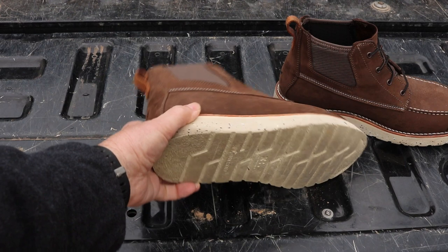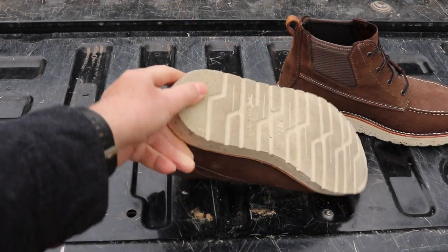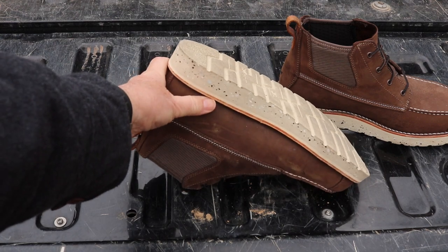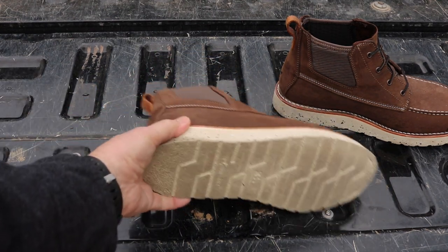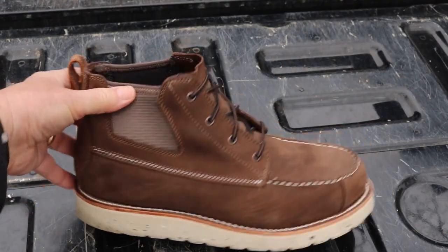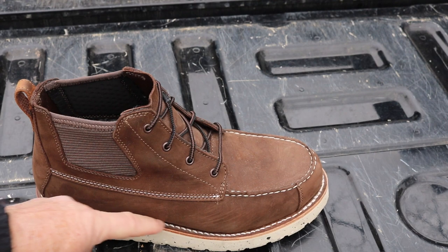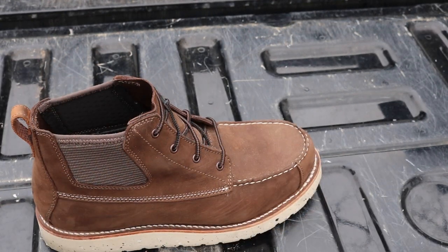We'll start from where the rubber meets the road. The sole is made out of an extra light, lightweight outsole compound, and this is made of 51% recycled content. The uppers are full-grain leather, sustainably sourced. It has a 360-degree Goodyear welt, meaning this boot can be resoled.